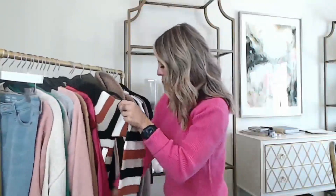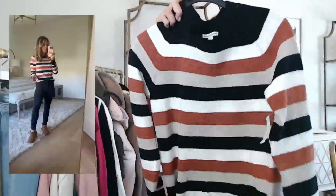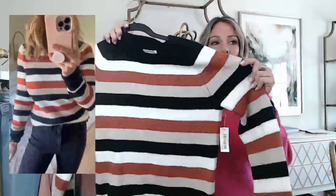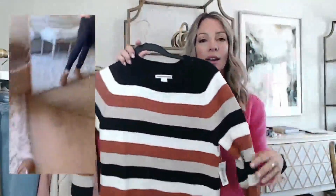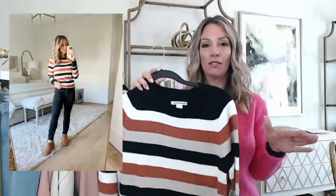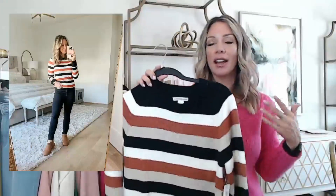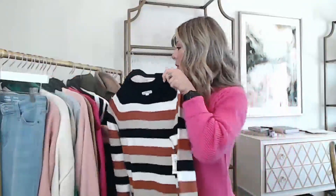Moving back to neutral sweaters — this one is so soft and comfortable. I love the color of the stripes: black, white, this terracotta, and tan. It's got a good bit of stretch and looked great with the black jeans. True to size — I got an extra small. It's by Amazon Essentials. It's on a daily deal right now at 45% off — only 16 dollars, which is a great deal. If you're not a fan of stripes it does come in more colors and solids too.